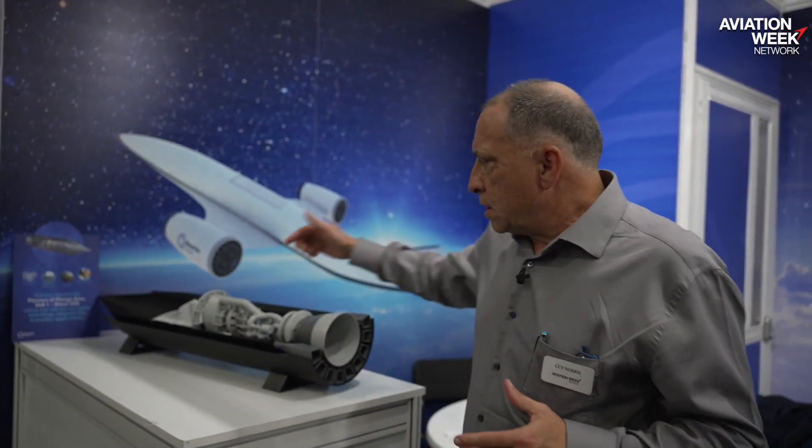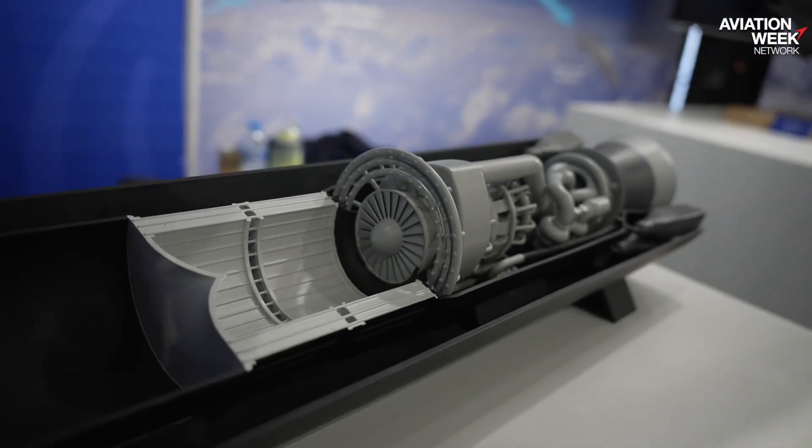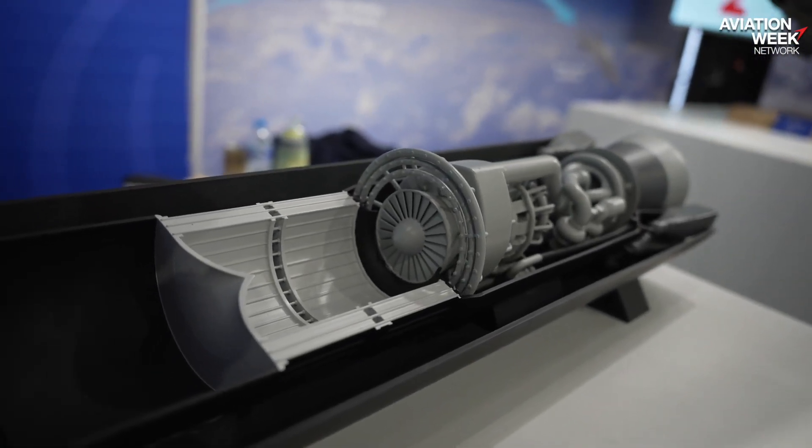One of the main elements of the Sabre engine is the pre-cooler. That's the secret sauce really, and the magic behind this concept of an air breathing engine that can take you all the way to the point where a rocket takes over.